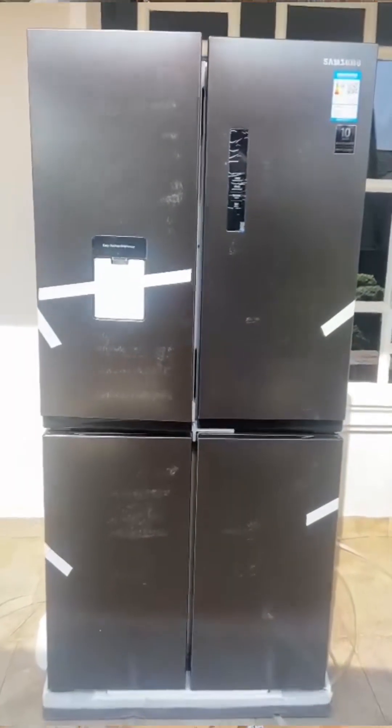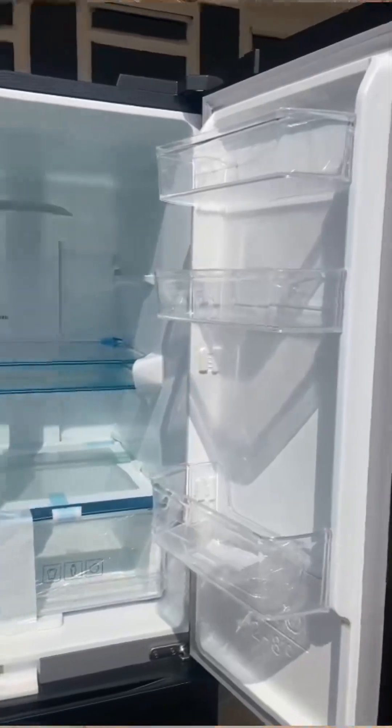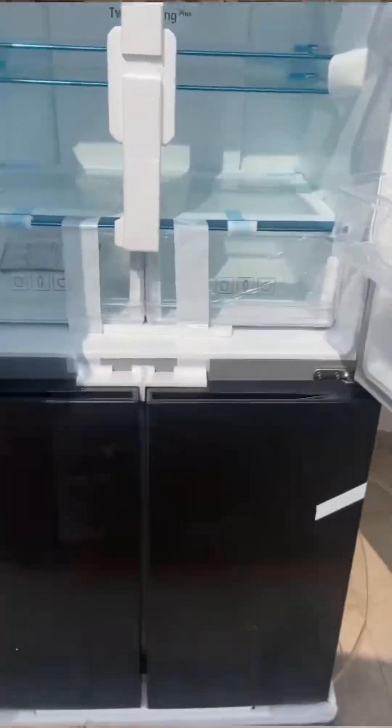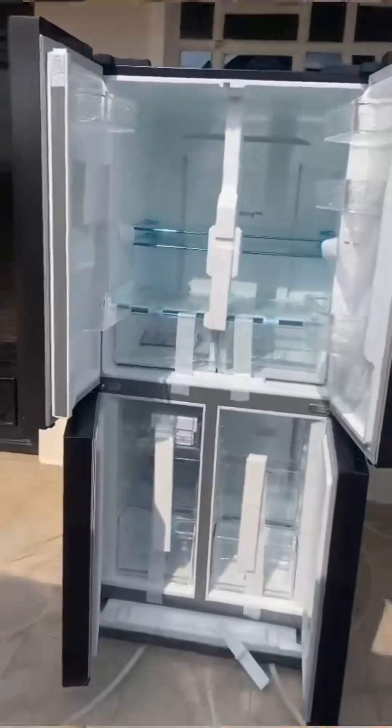I took videos and pictures of everything and shared with her, and she was okay with it. The Chinese seller was kind enough to communicate with her and tell her the settings she needed to place in order for the fridge to function. She did get it installed — I'm the one who went and installed it for her with the fundi here and there.